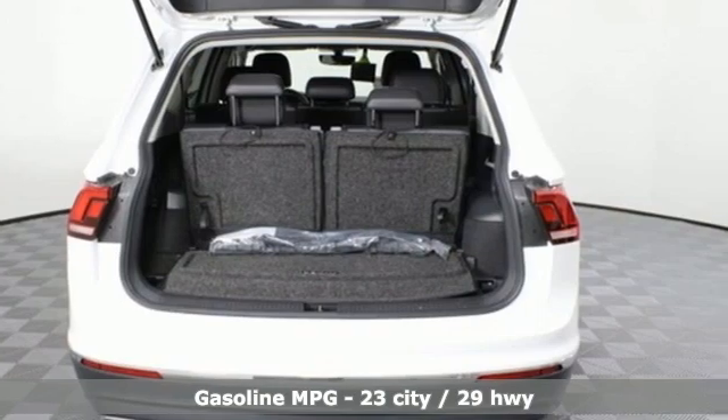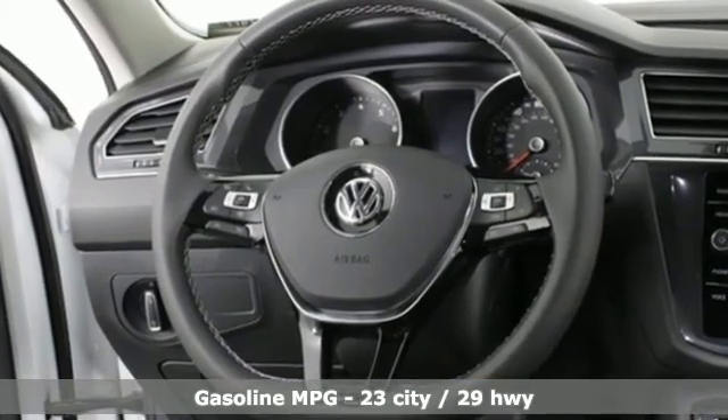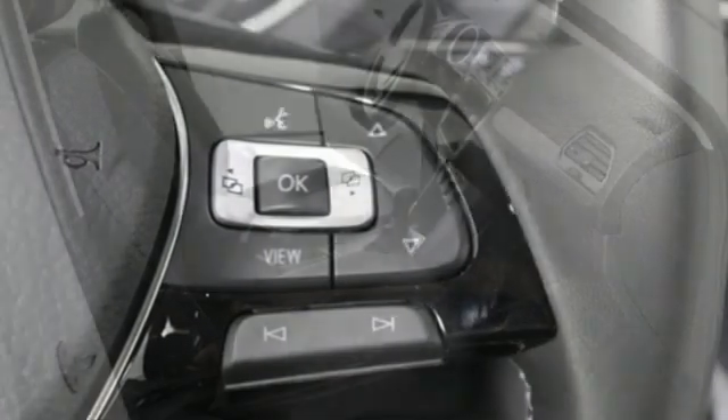Features include intercooled turbo inline four-cylinder engine, dual-zone climate control, streaming audio, auto-dimming rear-view mirror, and front heated bucket seats.